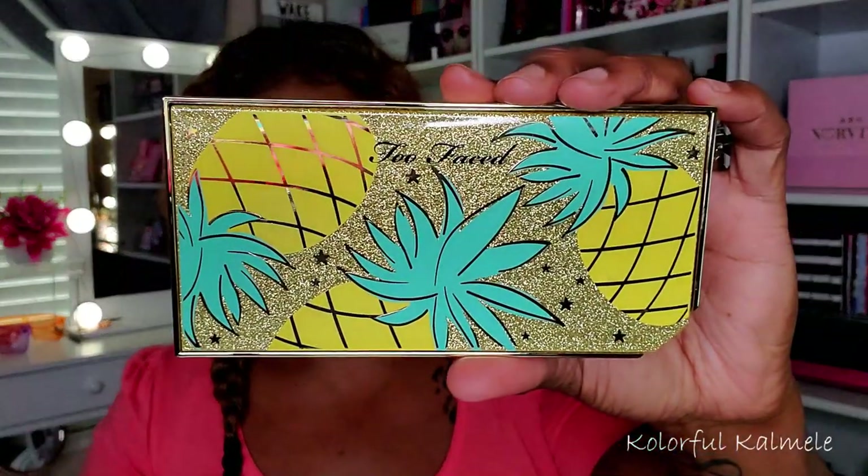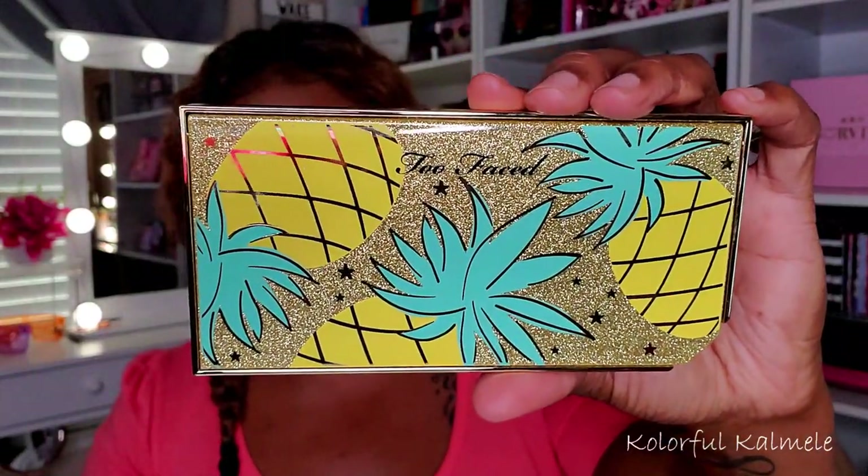I've used it maybe once or twice to create a purple eye look, but I just don't gravitate to it when I see it on the shelf. I love it, I think it's beautiful, but I never reach for it. I'm definitely keeping it though — it's not time to get rid of this at all.